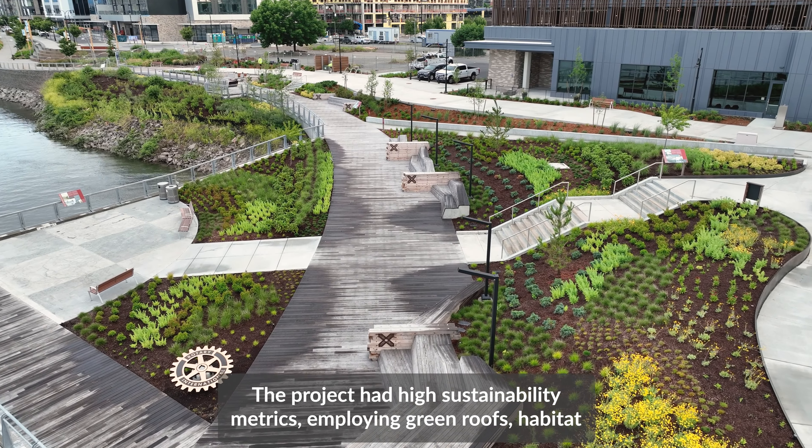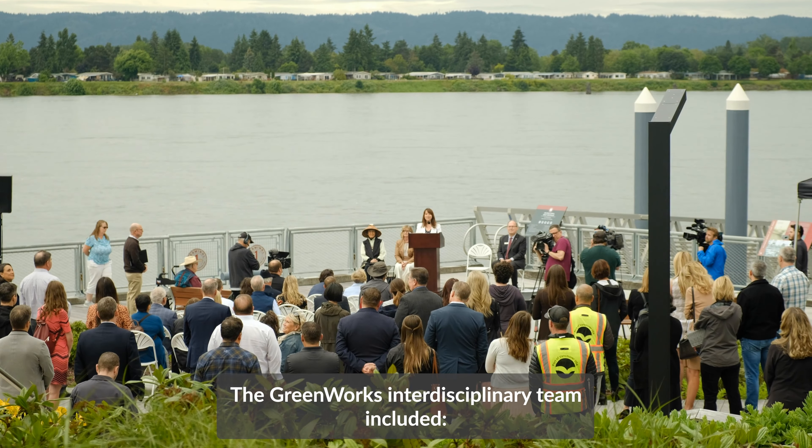The 10.7-acre site was Vancouver's first shipping facility and it has a rich history of commerce and trade in Washington. It was also a site for shipbuilding during World War One.